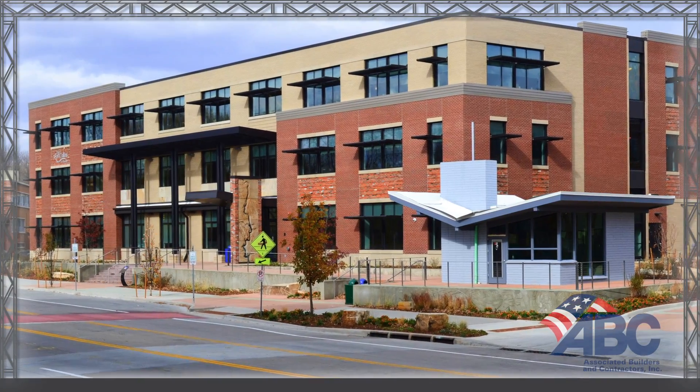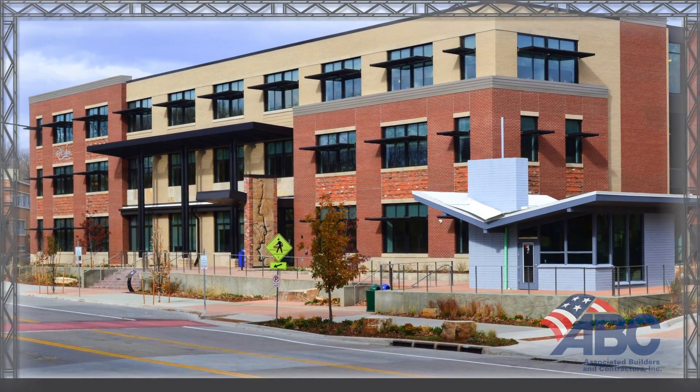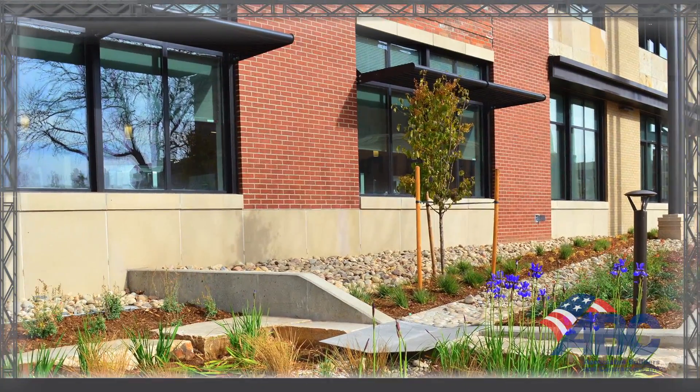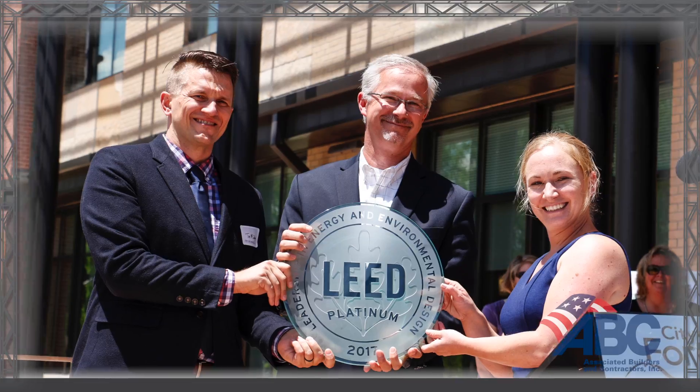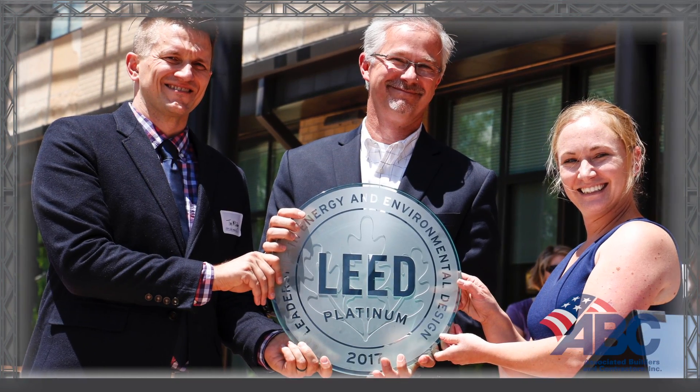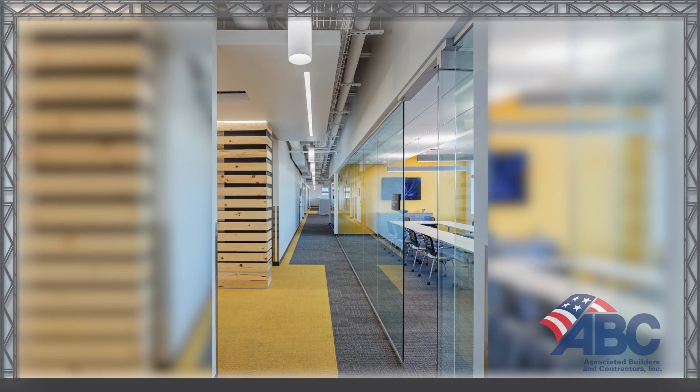The Block 32 Utilities Administration Building in Old Town Fort Collins is the first in the state of Colorado, the third in the U.S., and the fourth in the world to be certified as LEED Platinum for new construction under the new USGBC LEED V4 standards.